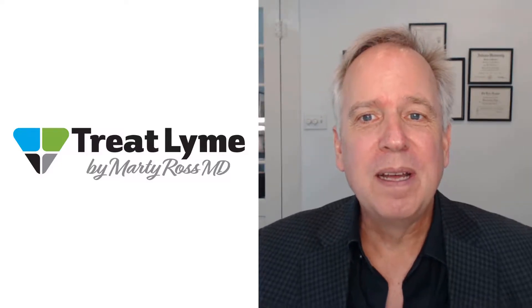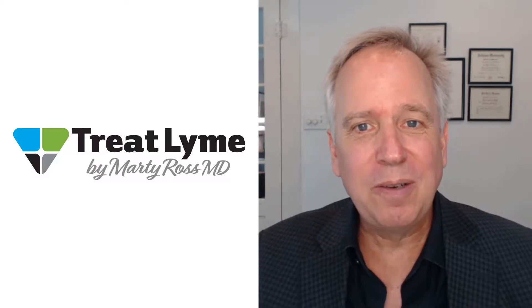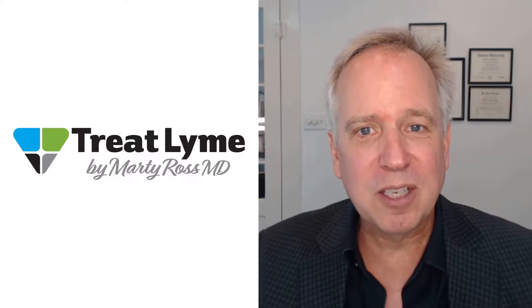Hi, I'm Dr. Marty Ross. In this video, learn about the latest information on using essential oils to treat persister Lyme. This article is based on the latest research from Ying Zhang out of Johns Hopkins University. For more detailed information than I can include in this video, be sure to click the link to my written article in the description.